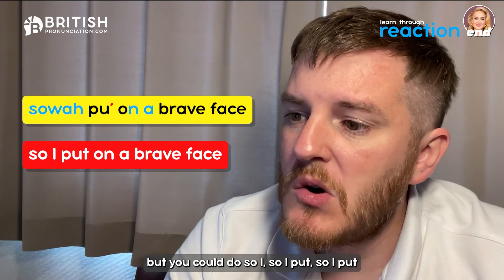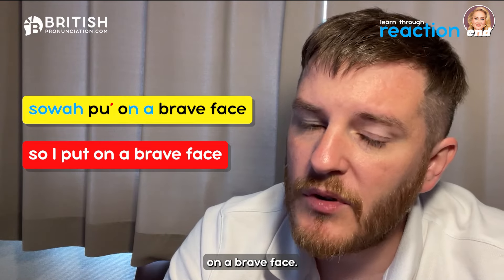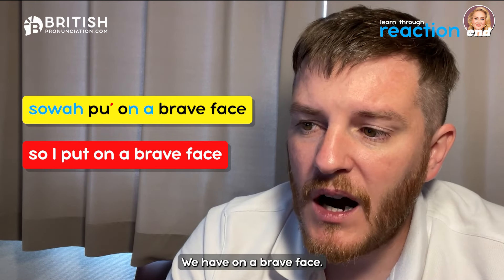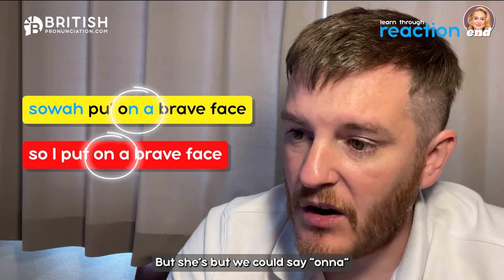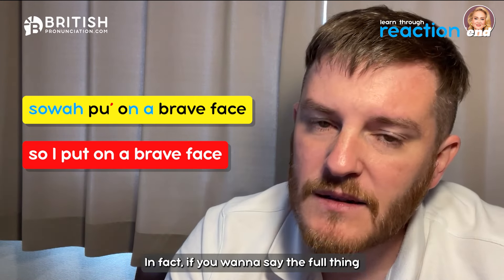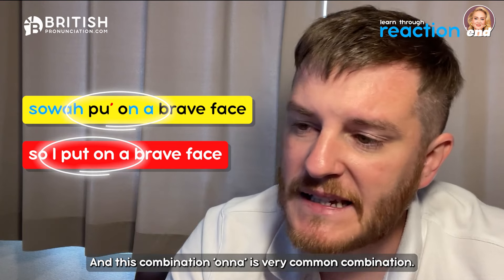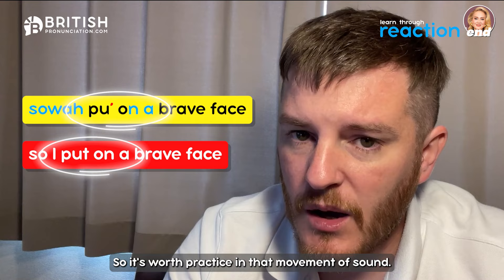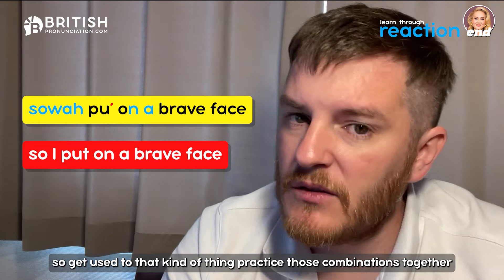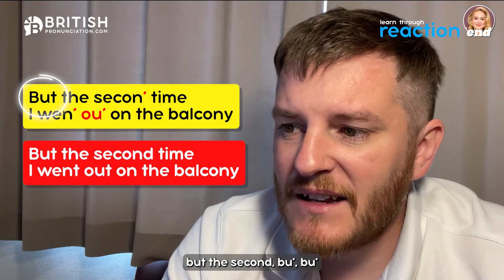She also reduces the 'I' a little: 'so-a' rather than 'so I'. And 'put' has the T dropped via glottal stop: 'pu'' on a brave face'. Very useful linking to practice: 'put on a' — the N from 'on' jumps onto 'a', making 'on a' sound like 'ona'. So 'pu' on-a brave face' — three words linked together. Practice these combinations to sound more natural.